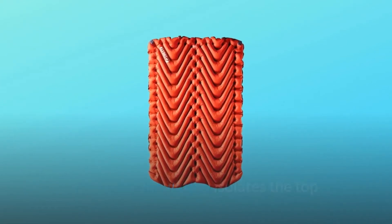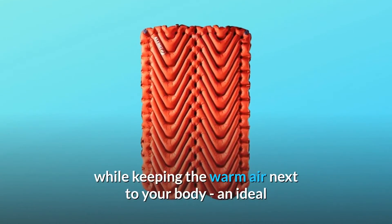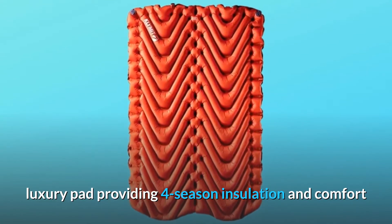Klimolite insulation isolates the top and bottom halves of the pad, isolating the cold air on the bottom while keeping the warm air next to your body — an ideal luxury pad providing four-season insulation and comfort.